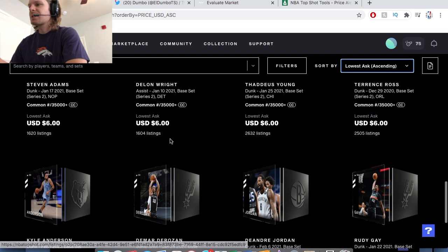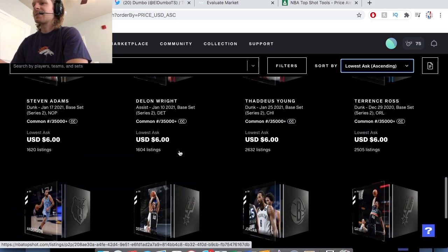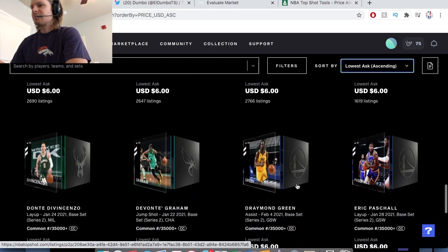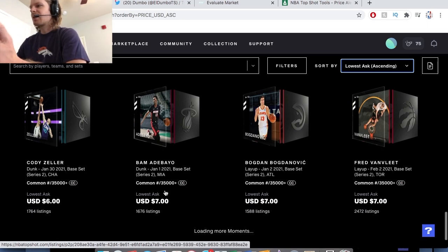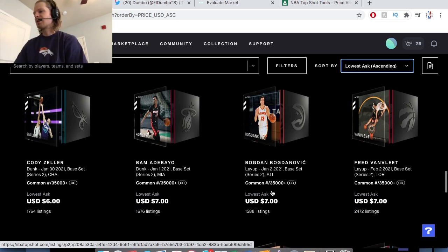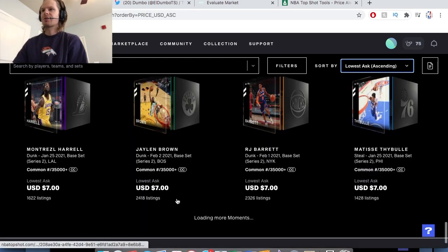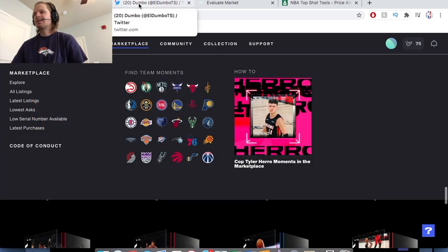It's kind of interesting to see the tier-up of players once they hit $7. You have guys like DeRozan, Capella, Draymond at $6, and then $7 guys are a little tier above — Bam, Bogdan, Van Vleet, Conley, Robinson. Interesting how low these $35Ks are. But let's get into some of these release notes.